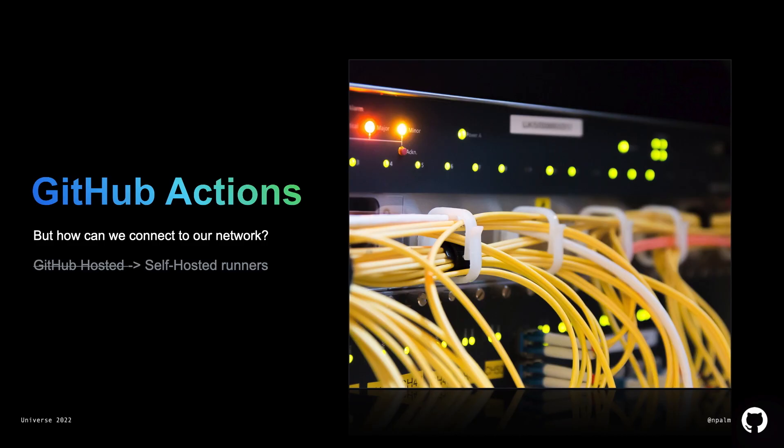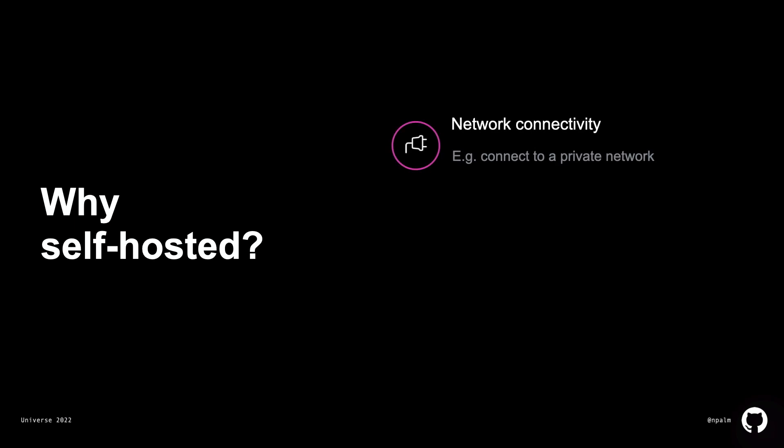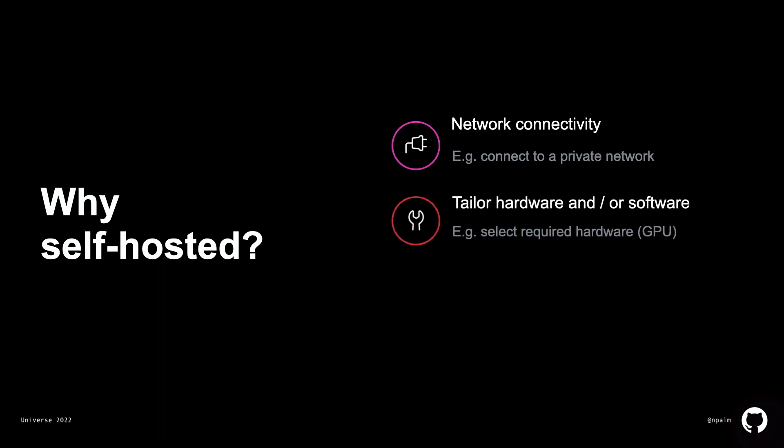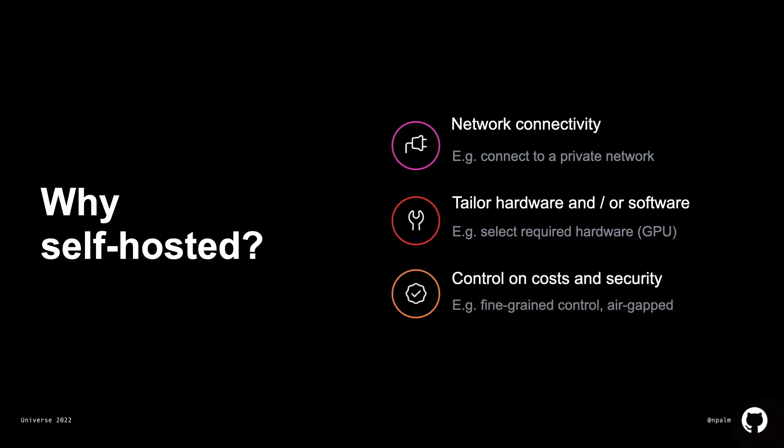You can use GitHub hosted runners — there's nothing you have to do, only say that it runs over there. But there's a catch: if you use GitHub hosted runners, you cannot hook into your company network, which is important for us. We have a lot of systems running inside our own network that need to be connected from CI/CD — code quality systems, security scans, document generation, and so on. That's the reason why we chose self-hosted runners. In the model of self-hosted runners, you run the GitHub agent on your own systems. You might choose self-hosted runners for custom hardware, GPUs, specific software, or if you need control over cost, security, hardware, or software.